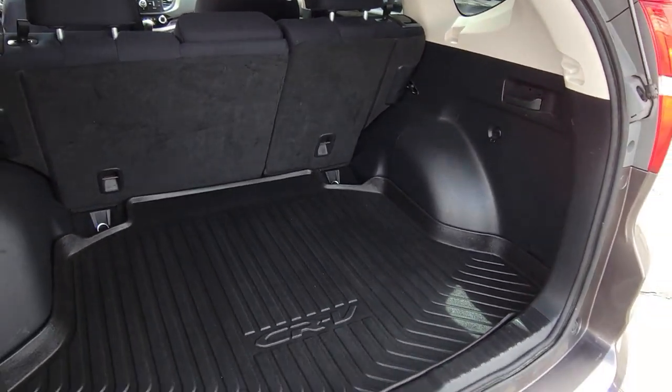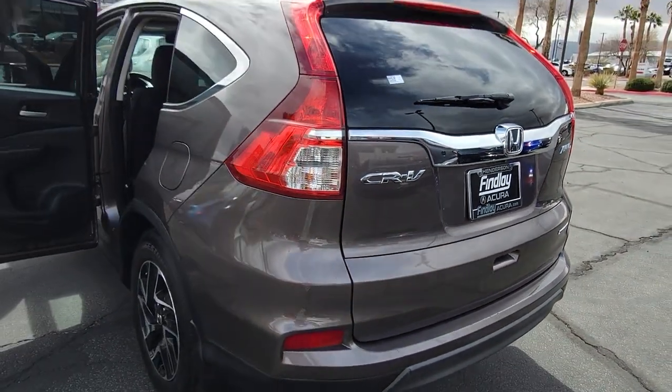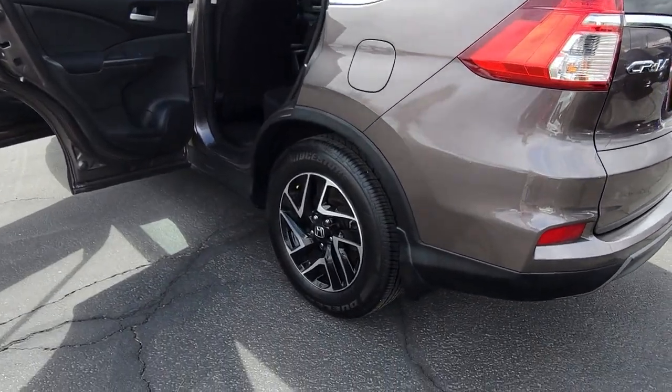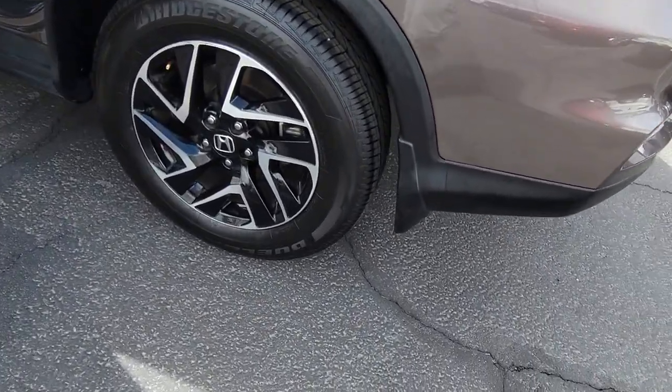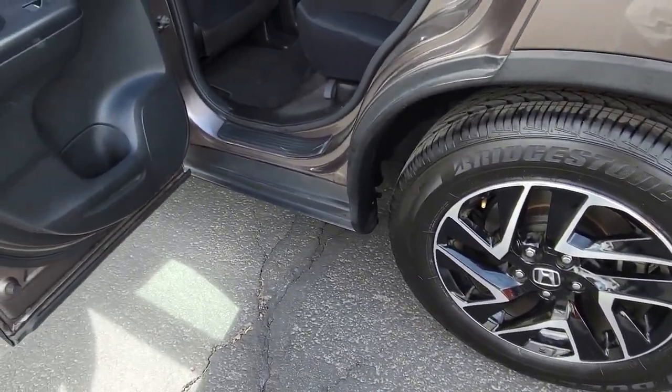The following are some of this vehicle's highlighted options: keyless entry, backup camera, aluminum wheels, alarm, electronic stability control, steering wheel audio controls, traction control, passenger vanity mirror, tire pressure monitoring system, and trip computer.